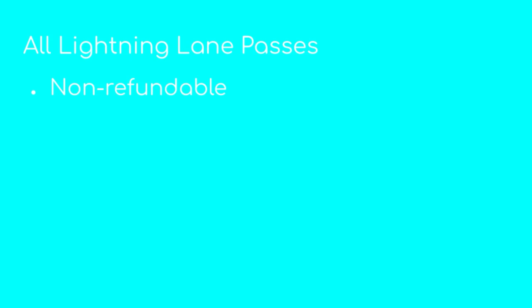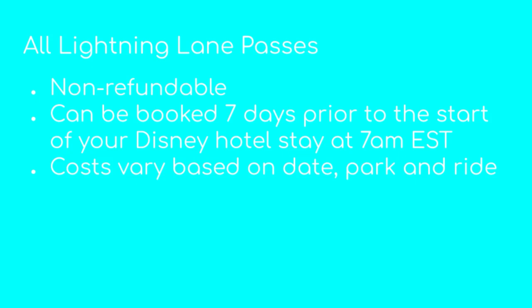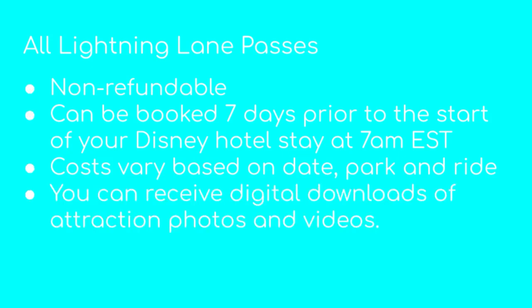But you get a lot more with it — you're skipping the lines at all of the most popular rides in a park. You also receive digital photos and videos from the attractions. To sum up all of the lightning lane passes: they're all non-refundable. If you're staying at a Disney hotel, they can be booked up to seven days prior to the start of your hotel stay at 7 a.m. Eastern time — for me in the Midwest, that would be 6 a.m. Cost varies based on the date, the ride, the park, and a whole bunch of factors.